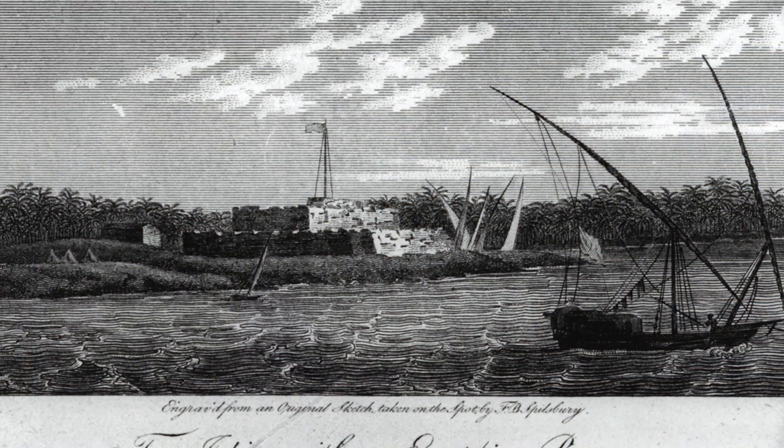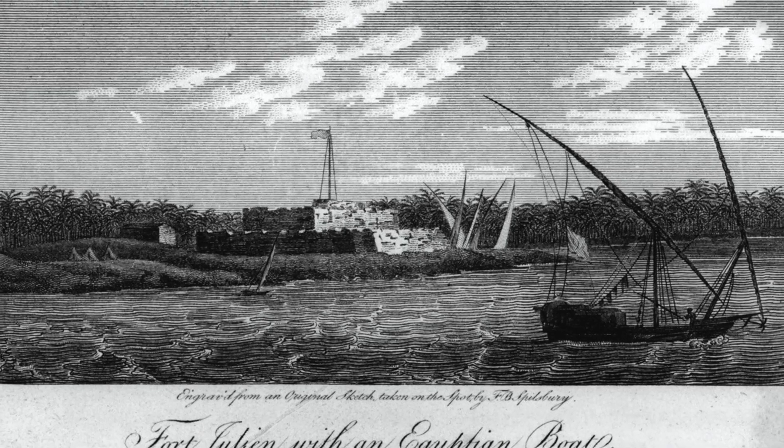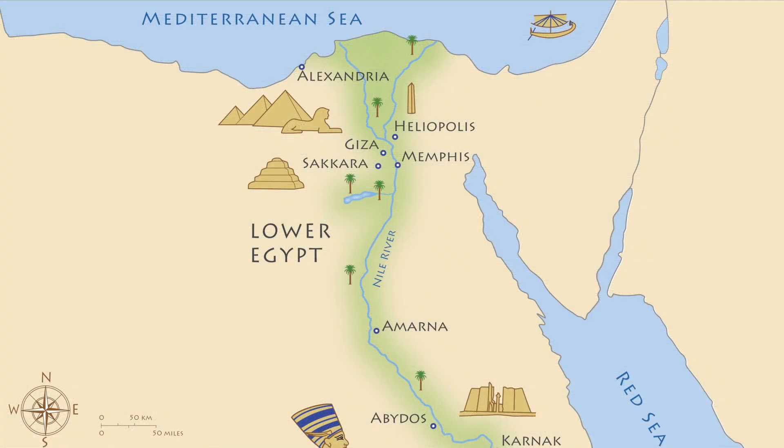Where was the Rosetta Stone found? Well, the answer is in the name. In 1799, Napoleon and his troops were in Egypt and Lieutenant Pierre-François Xavier Bouchard, who was a French officer of engineers, discovered the stone and removed it from a section of an old wall of a building which was being demolished as part of the construction work on Fort Julien. The building where the stone was found was in the Egyptian port city of Rashid, which is also known as Rosetta — hence the Rosetta Stone.